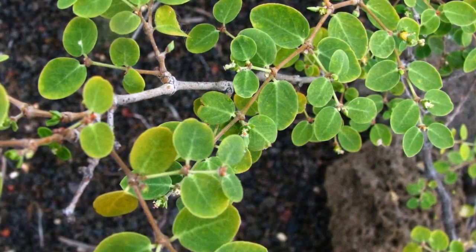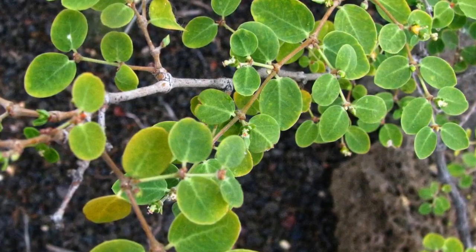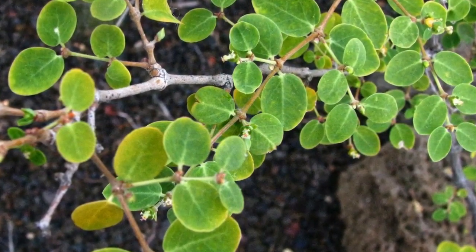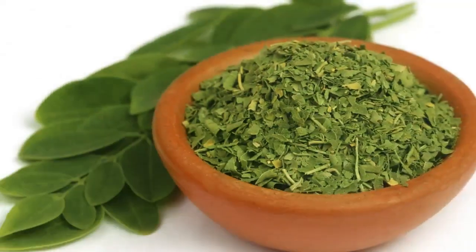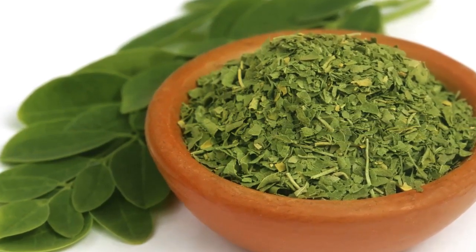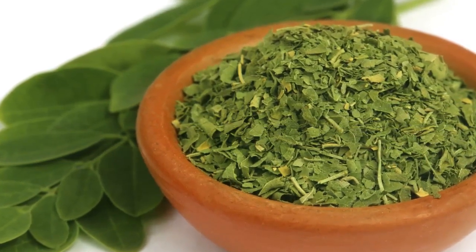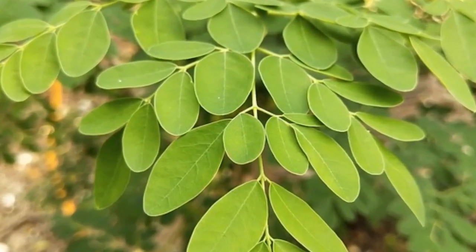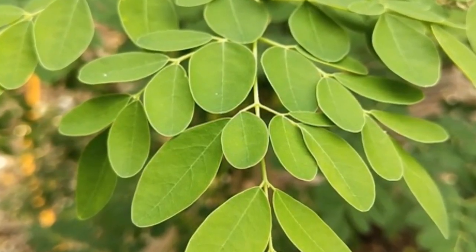Compared to the leaves, the pods are generally lower in vitamins and minerals. However, they are exceptionally rich in vitamin C — one cup of fresh, sliced pods contains 157% of your daily requirement. The diet of people in developing nations sometimes lacks vitamins, minerals, and protein, and Moringa Oleifera can be an important source of many essential nutrients. However, there is one downside: Moringa leaves may also contain high levels of anti-nutrients, which can reduce the absorption of minerals and protein.